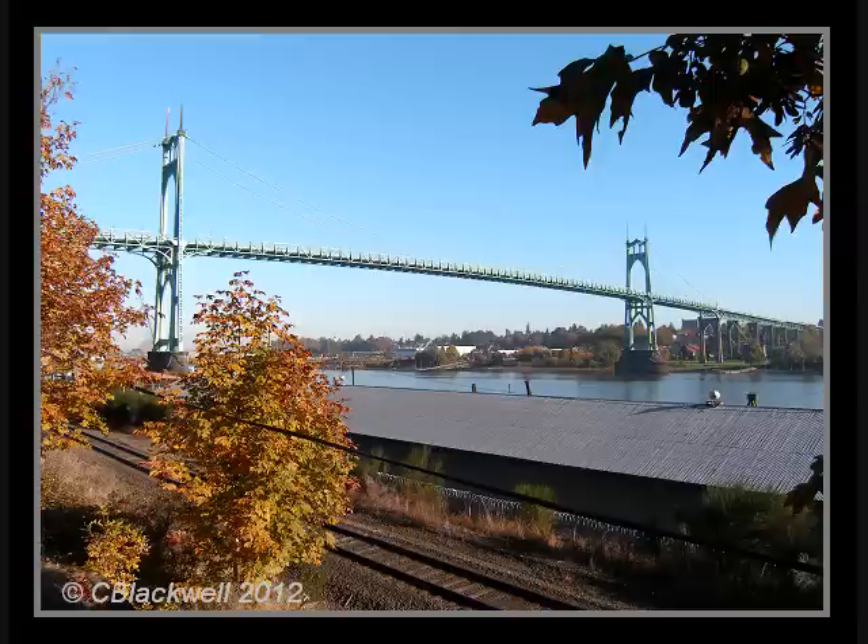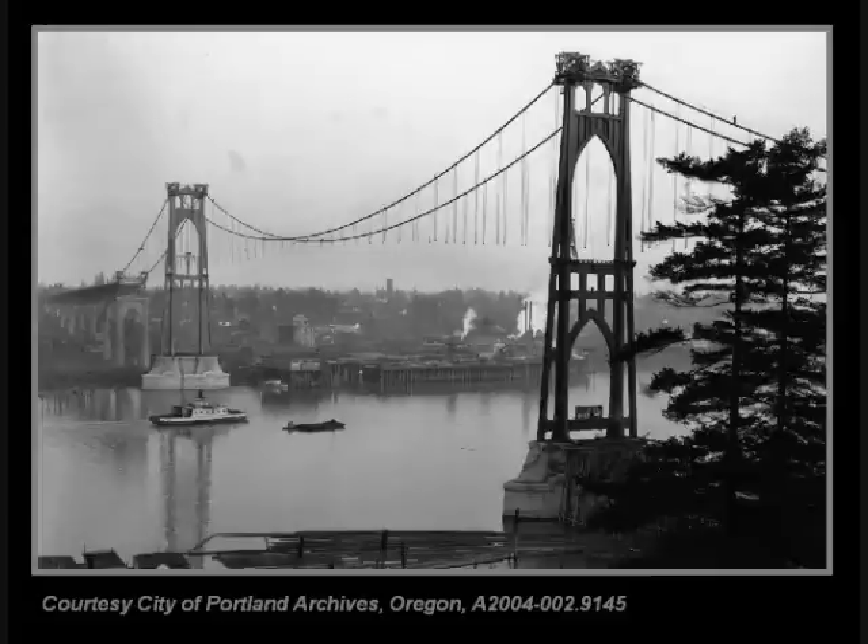This is the St. John's Bridge. It spans the Willamette River just north of Portland, Oregon. I am calling it a hidden gem because it is a beauty that is not nearly as well known as it deserves to be.